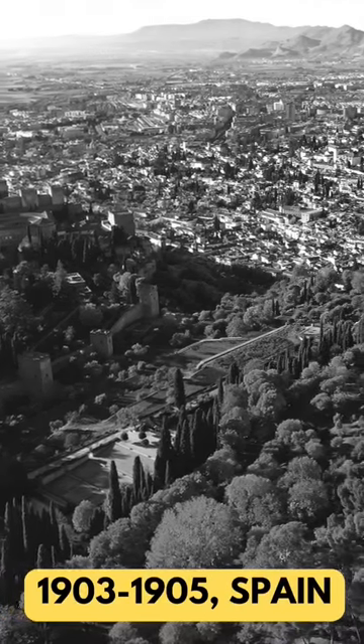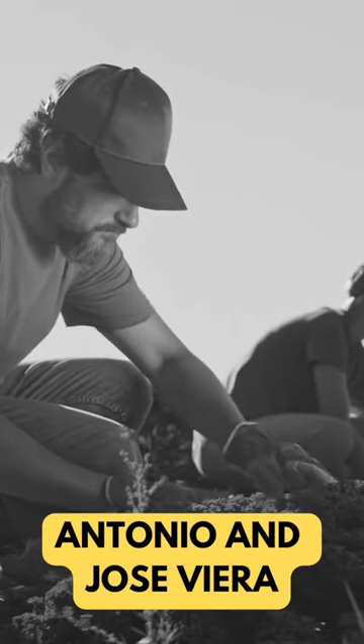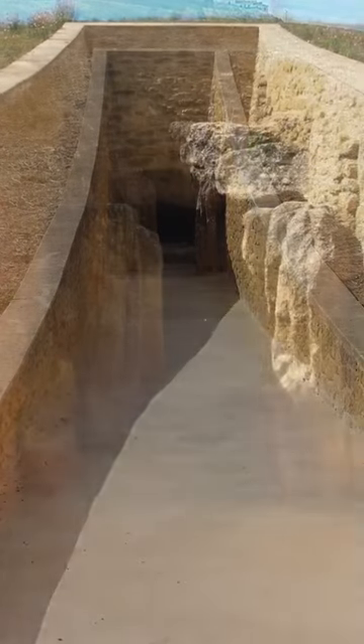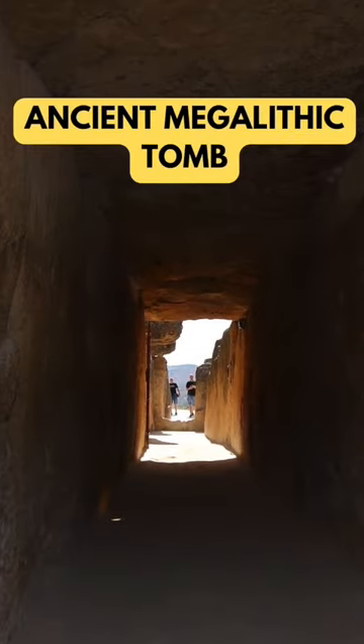Over a century ago, in the heart of Spain, a mystery was waiting to be unearthed. Two unsuspecting gardeners, brothers Antonio and José Vieira, stumbled upon a secret that had been hidden for millennia. They discovered something extraordinary — the entrance to an ancient megalithic tomb, the Dolmen de Vieira.